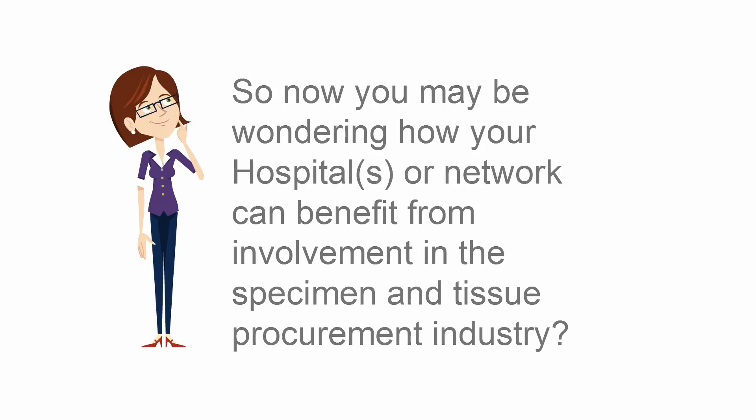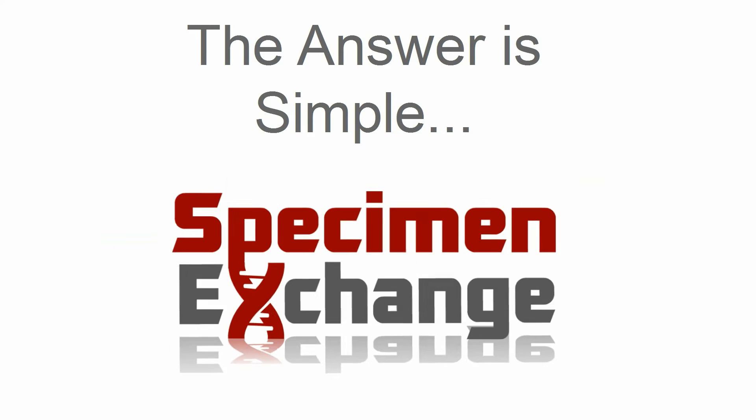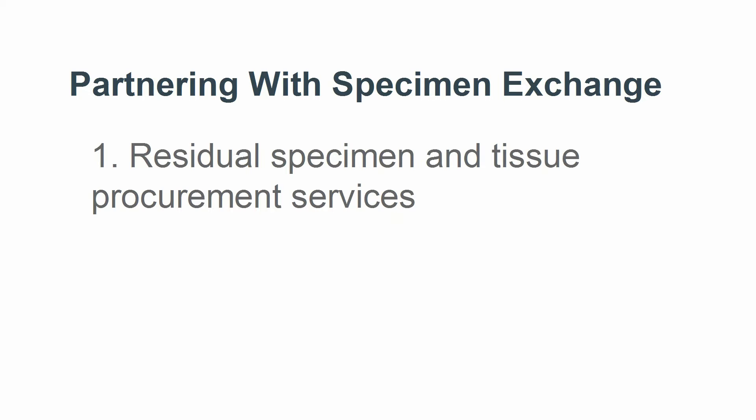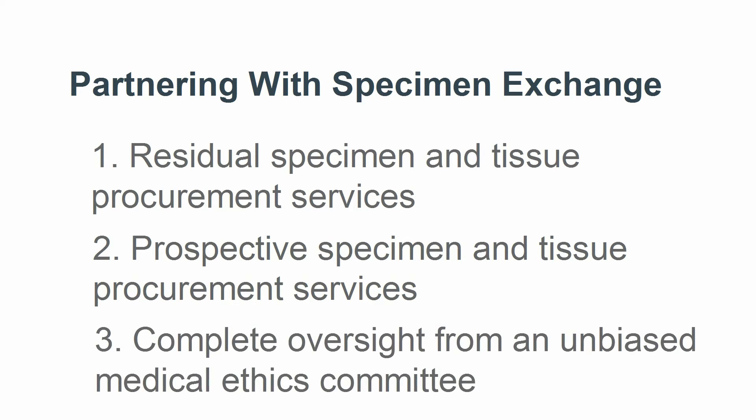You may be wondering how your hospital or network can benefit from involvement in the specimen and tissue procurement industry. The answer is Specimen Exchange. A partnership with Specimen Exchange would offer you the following valuable services: residual specimen and tissue procurement, prospective specimen and tissue procurement, and an unbiased medical ethics committee that provides complete oversight.